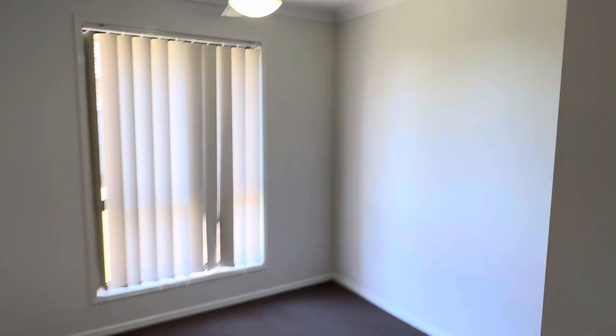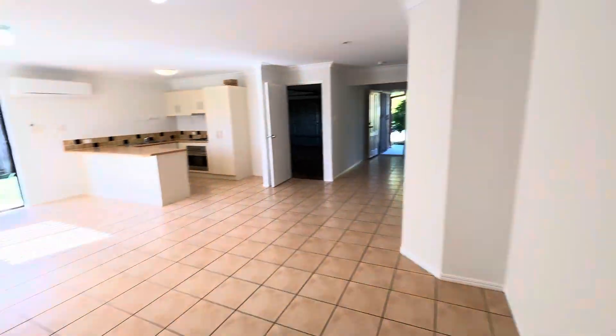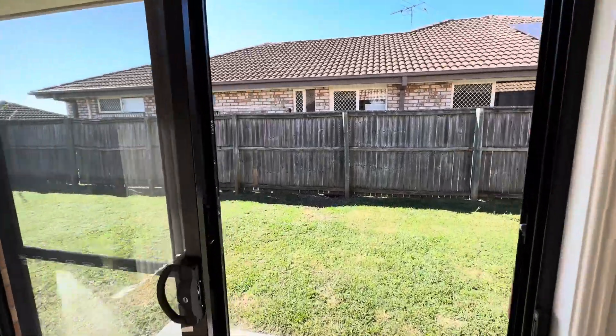On to bedroom number four — same deal: ceiling fan and double door built-in robe. Again, new carpets and fresh paint throughout. Pressure cleaning all done, roof rebedded and done — very very good. Super good to go — move on in or rent on out.